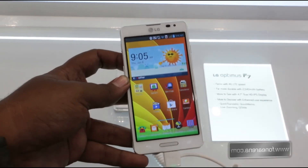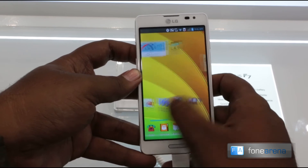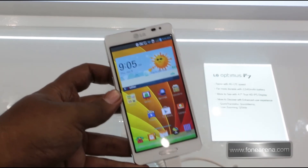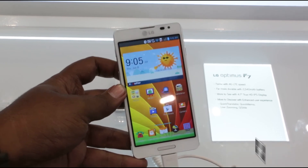Those are the software advantages the LG Optimus F7 comes with. Otherwise it's a pretty solid phone, and as LG says, it's all about bringing LTE to the masses — a 720p phone with LTE for the masses. That's the LG Optimus F7.